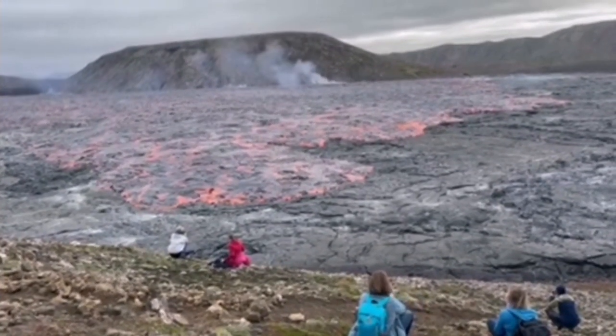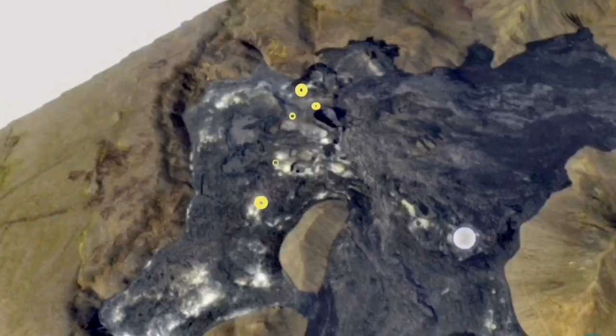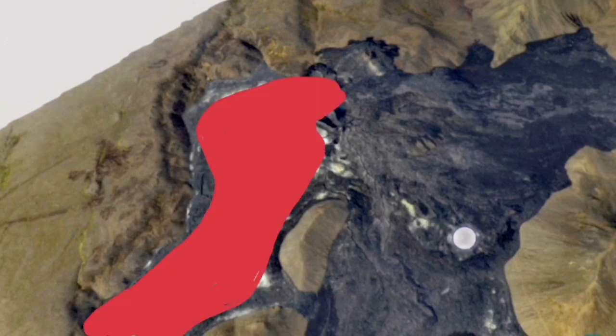Practically, Geldinga Daler Valley became a Geldinga Daler Plateau. And this is the lake that was created, smoothing up everything on its way.